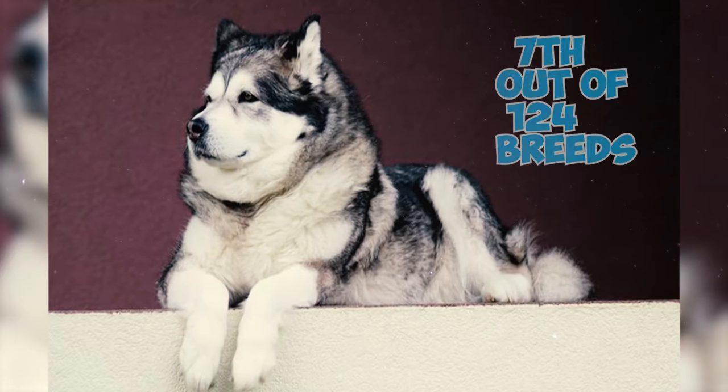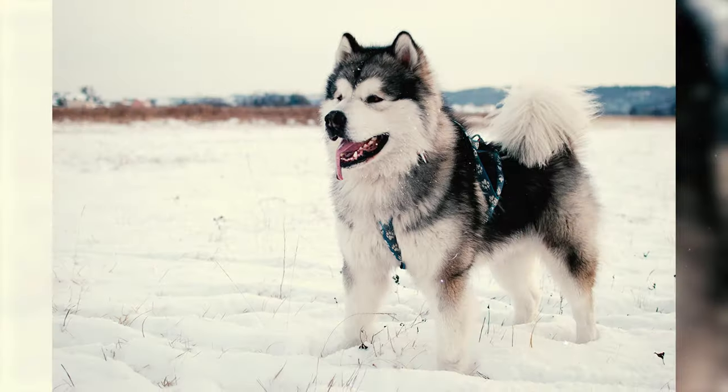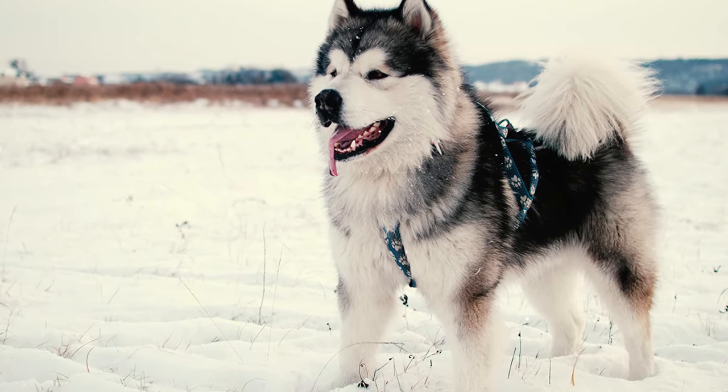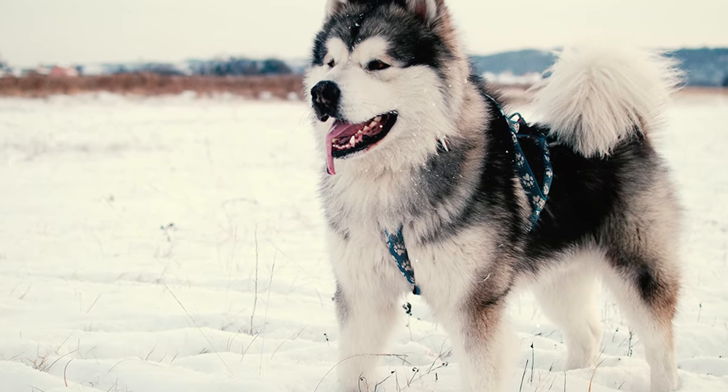Fact 46: These dogs ranked 7th out of 124 breeds in exhibiting aggression — which includes behaviors such as barking, growling, and baring of teeth towards other unfamiliar dogs — according to the same study.